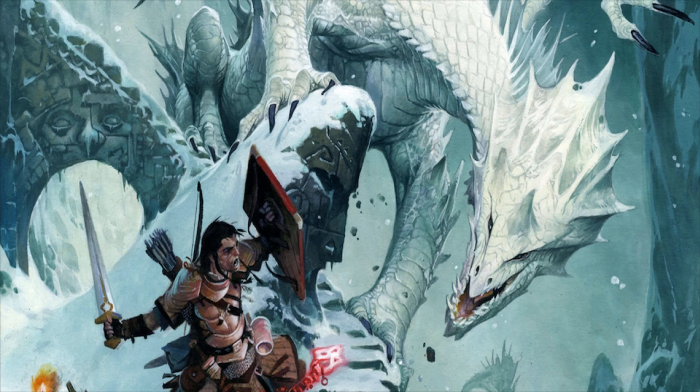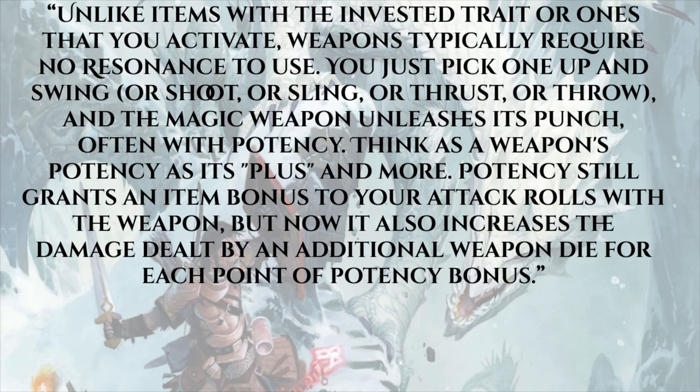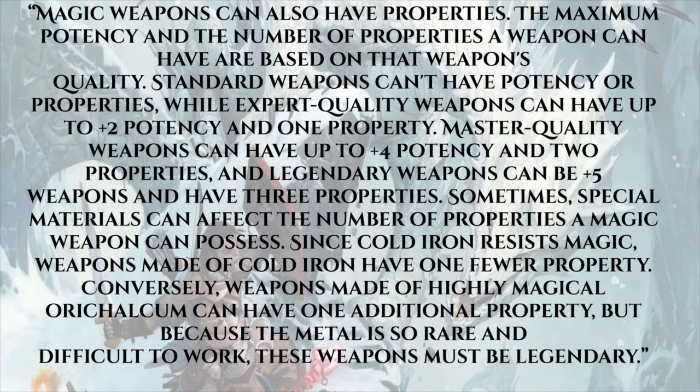Today's blog is mostly about resonance, but we're going to talk about how it works with weapons. Unlike items with the invested trait or ones that you activate, weapons typically require no resonance to use — you just pick one up and swing, shoot, sling, thrust, or throw. The magic weapon unleashes its punch, often with potency. Think of a weapon's potency as its plus — potency grants an item bonus to attack rolls, and now also increases damage by an additional weapon die for each point of potency bonus. Magic weapons can also have properties.